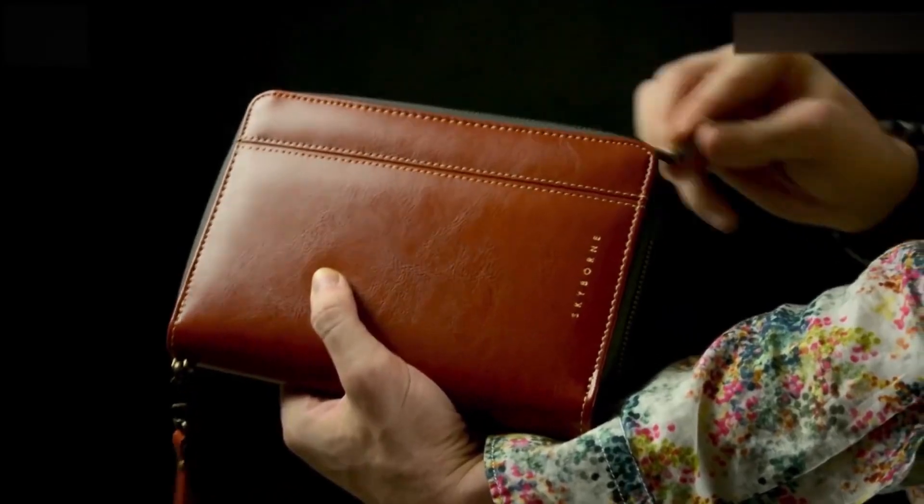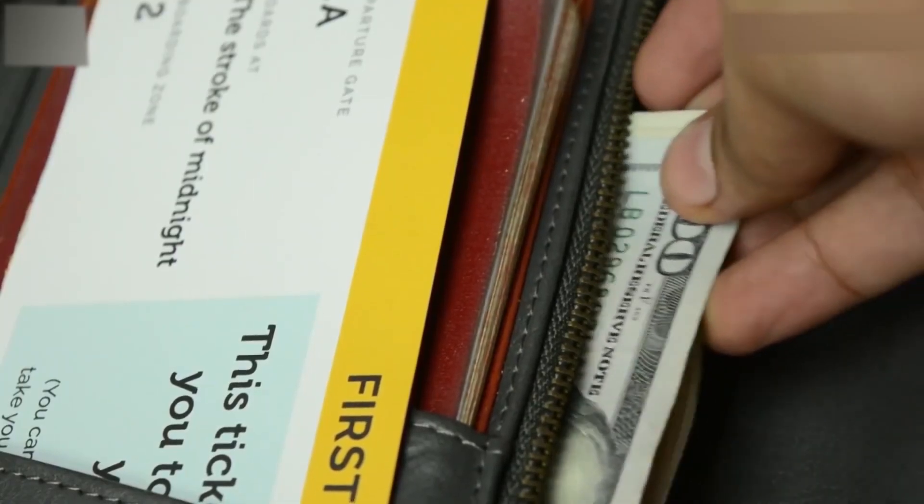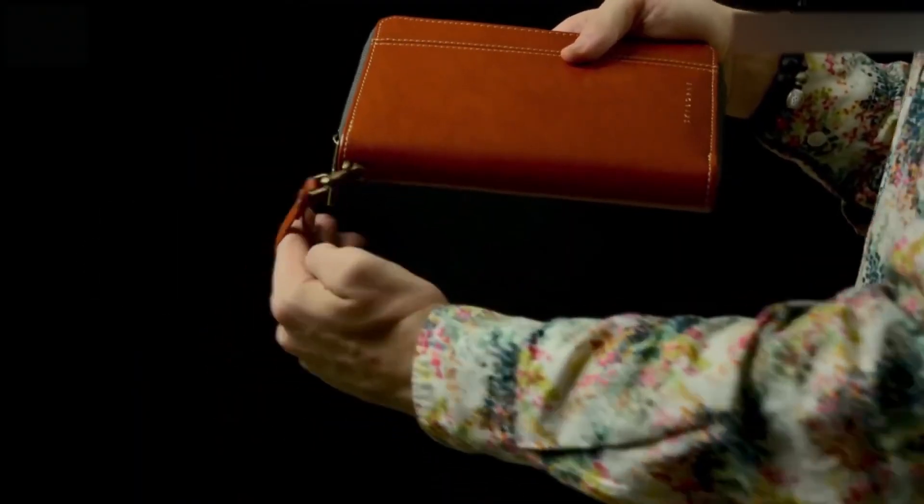Here's another option worth checking out. It locks the notebook, but there are some additional slots for your cards, passports, and cash. It comes with a detachable bracelet, so you can use this thing as an accessory.